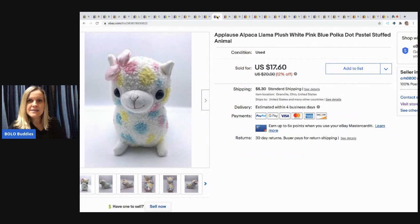The next item is this Applause llama plush and it sold for $17.60. The buyer paid shipping. It came from a garage sale where I bought all of the plush, so I probably have less than a dollar in this one.